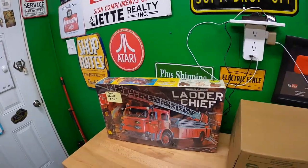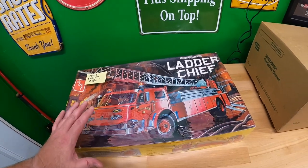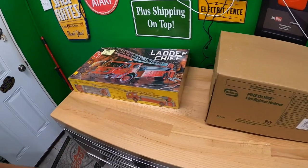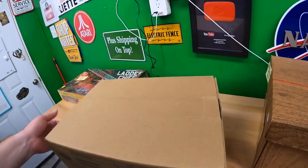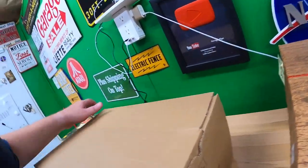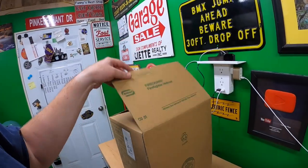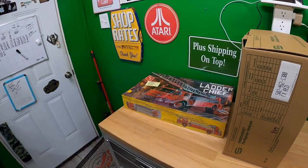I paid $1,400 for everything you're going to see in this video, so it's got to be pretty decent stuff. I love selling models — this model is new and sealed. You're going to see a lot of fire stuff in this haul. There's a ladder chief fire truck, American LaFrance. I have something else American LaFrance coming up later. Some of this stuff was priced for sale — that's not what I paid, I paid a bundle price. This is a Fire Dome firefighter helmet, new in the box.